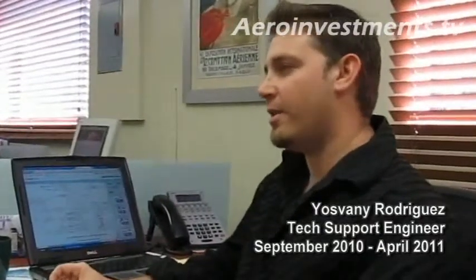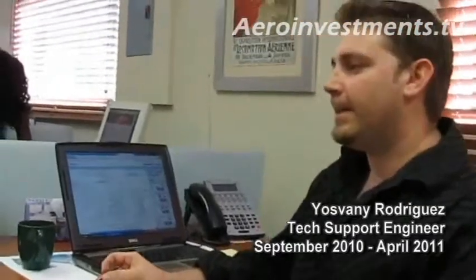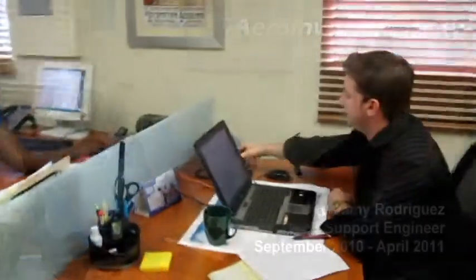I'm an electrical engineering student from Florida International University. I started working here at Aeronautic Investments last year in September 2010 as a technical support engineer, providing after-sales support for the engine monitoring equipment that we sell.